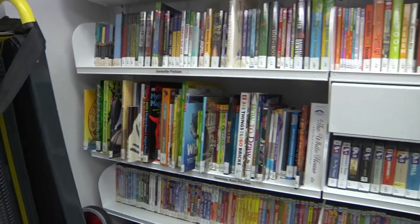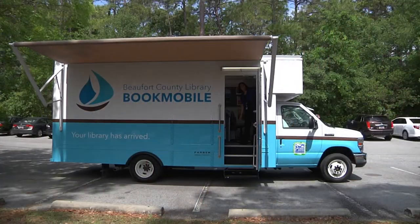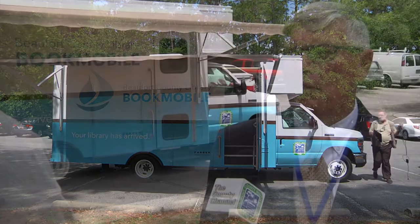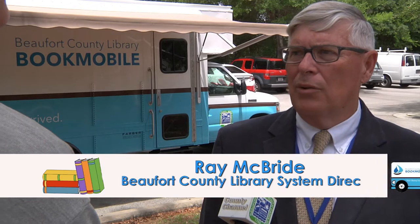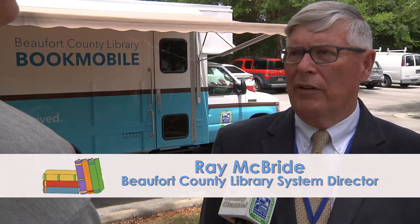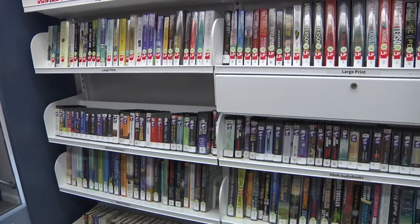This is going to enable the library system to really get out in the remoter communities, and those communities are not close to a library branch facility. It will give us an opportunity to get out to our elderly population in the nursing homes, and some of the school centers, and just bring the library out to the public, rather than the people coming to the library. It's got about 2,500 items on it.